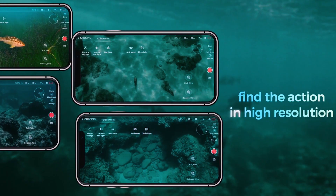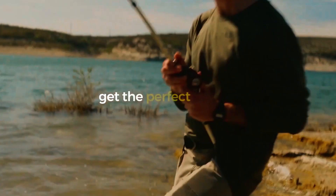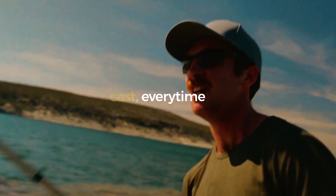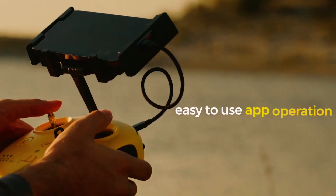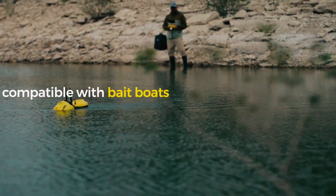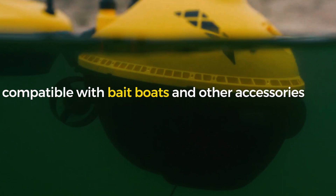Capture stunning underwater footage, mark fishing spots, and share your experiences with friends. Embrace the future of fishing and be at the forefront of this revolutionary angling experience with the Chasing F1 Pro.